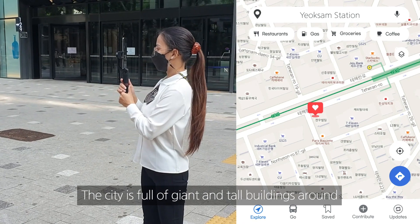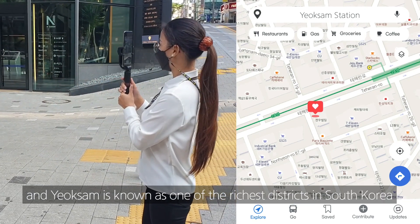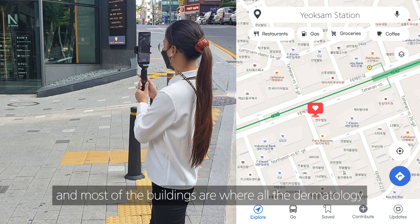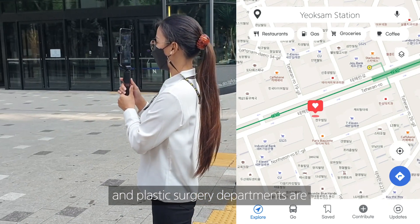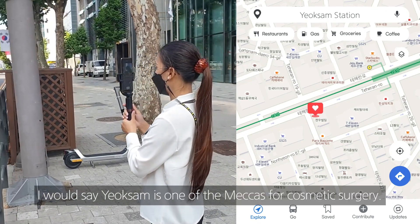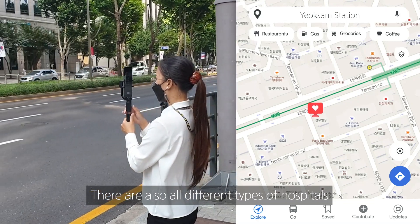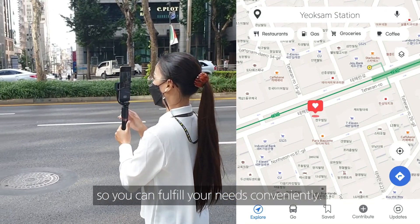The city is full of giant and tall buildings around, and Yeokseam is known as one of the richest districts in South Korea. Most of the buildings are where dermatology and plastic surgery departments are located. I would say Yeokseam is one of the meccas for cosmetic surgery. There are also all different types of hospitals and clinics offered in this area, so you can fulfill your needs conveniently.